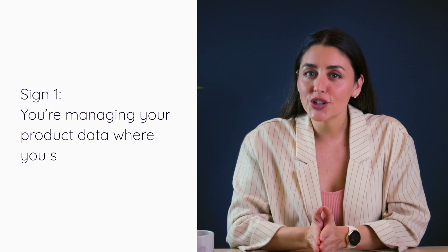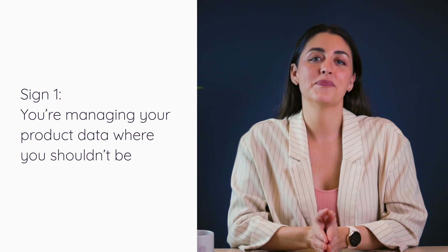Sign number one: you're managing your product data where you shouldn't be. Even though Product Information Management is up there in the top four most essential tools for building your e-commerce business, people often mistake other tools that weren't designed with data in mind as the answer. Have you ever tried to eat soup with a fork? Paint your house with a toothbrush? Then maybe you shouldn't try to manage your product data from your online store, your inventory system, or even worse, an Excel spreadsheet.